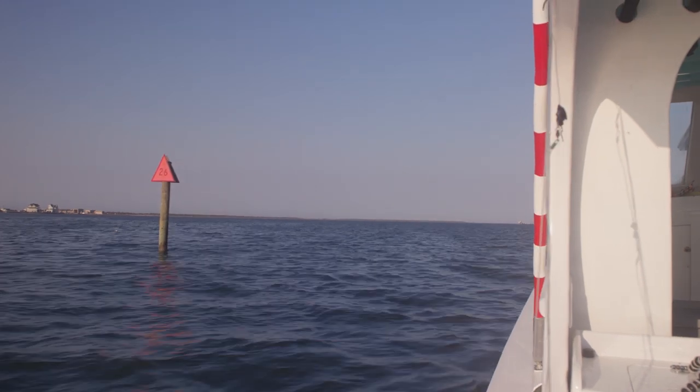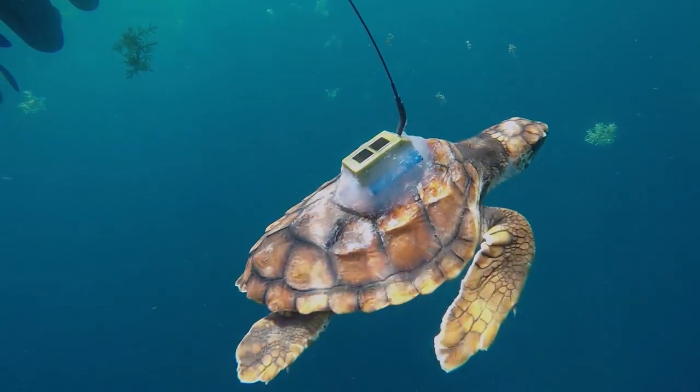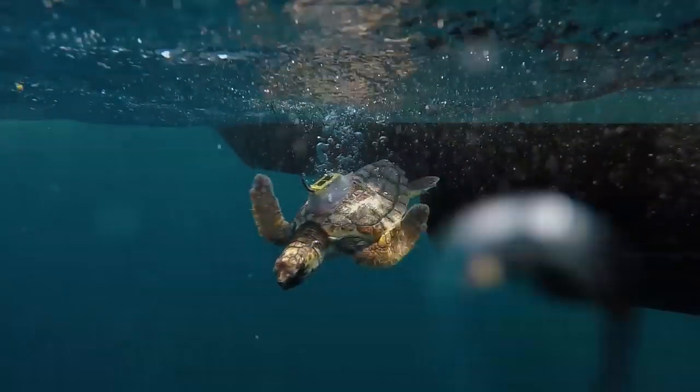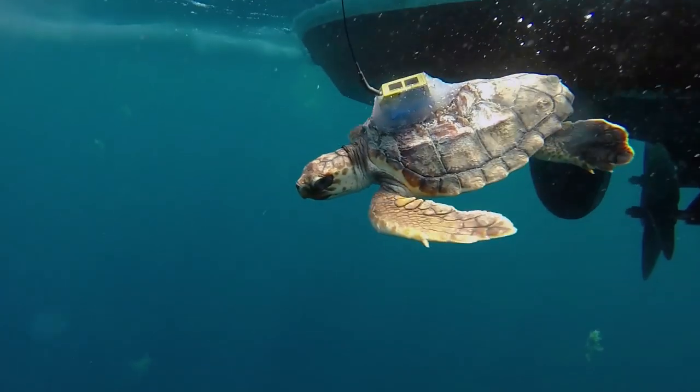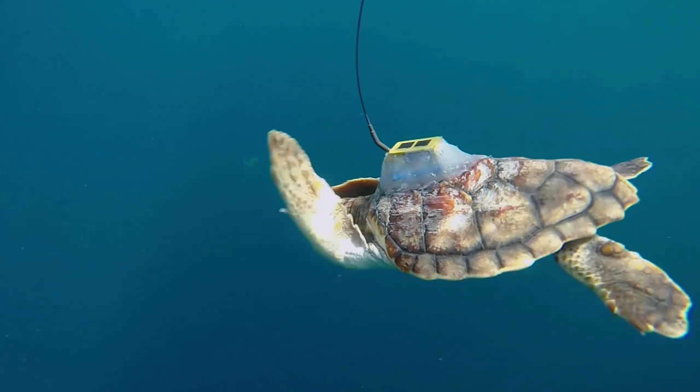Every time the turtle is at the sea surface, the tag will transmit to overhead satellites. Because the tags require recharging, they transmit for about 10 hours and then shut down for two days to recharge. During that 10-hour active period, they send signals to overhead satellites, which then forward the data to someone's email and computer.